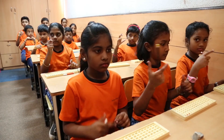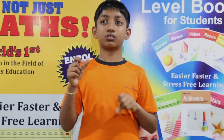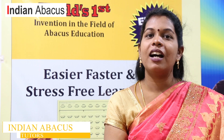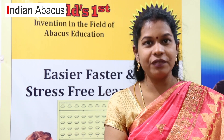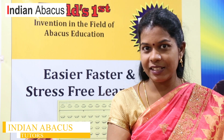Abacus makes math easy, and Indian Abacus makes Abacus easy. Initially the child moves the sliders in the physical Abacus to do arithmetic sums. After level 3, children imagine the Abacus tool in their mind and do arithmetic sums without using the physical Abacus. Oral sums are given to kids to analyse how well the child has understood the concept.